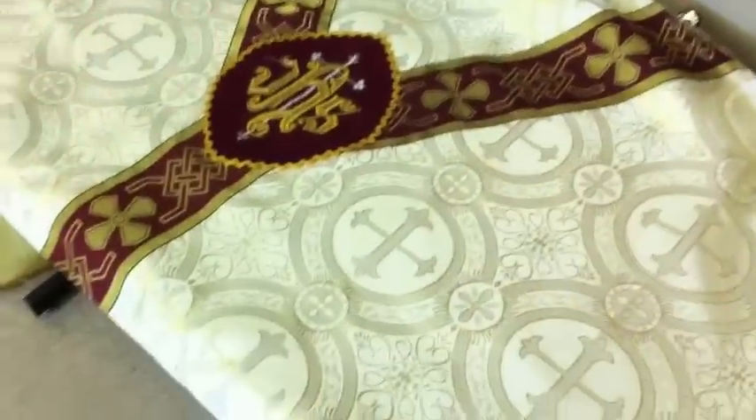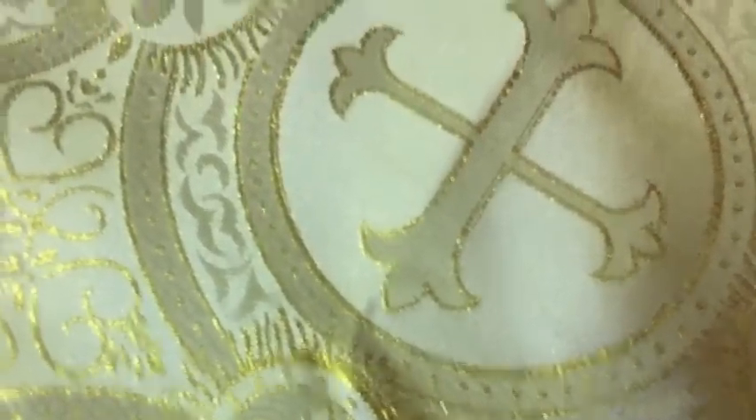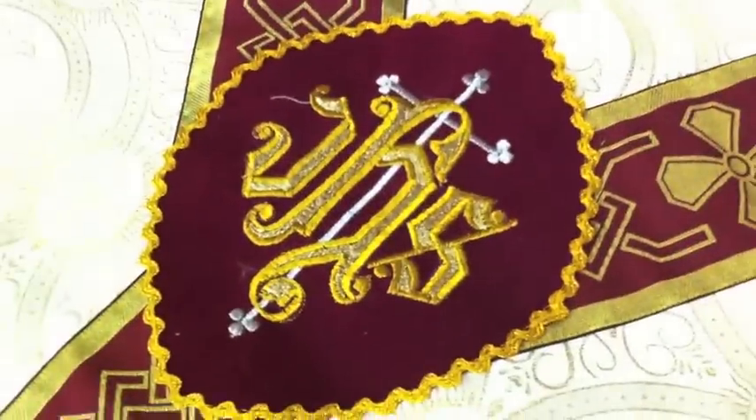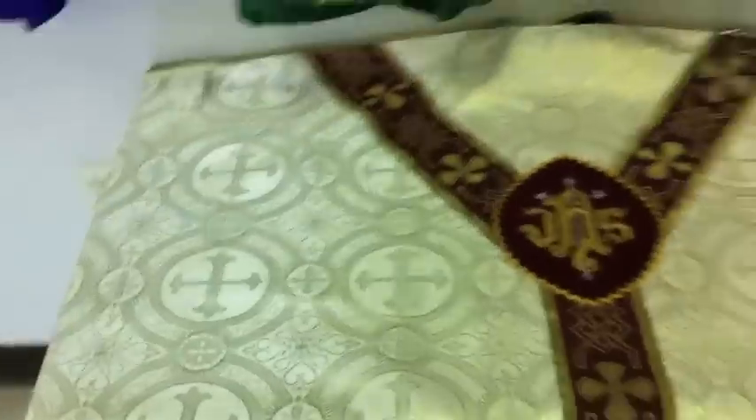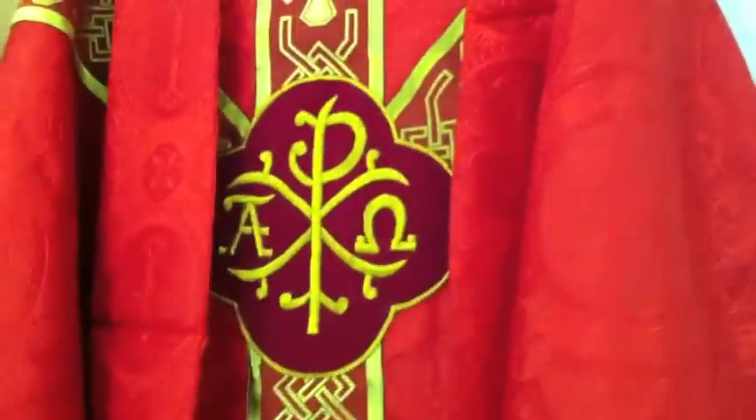So we purchased this set from a company called Catholic Liturgicals. We were very pleased with the purchase and with the detail of the fabric — it seems to be very good quality. This is a humeral veil, so we got one humeral veil, which is draped over this table, and four sets of vestments.